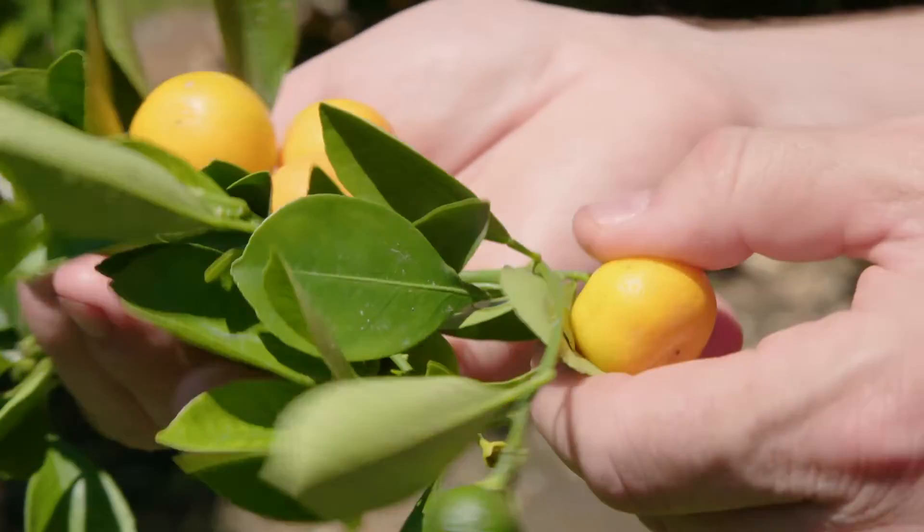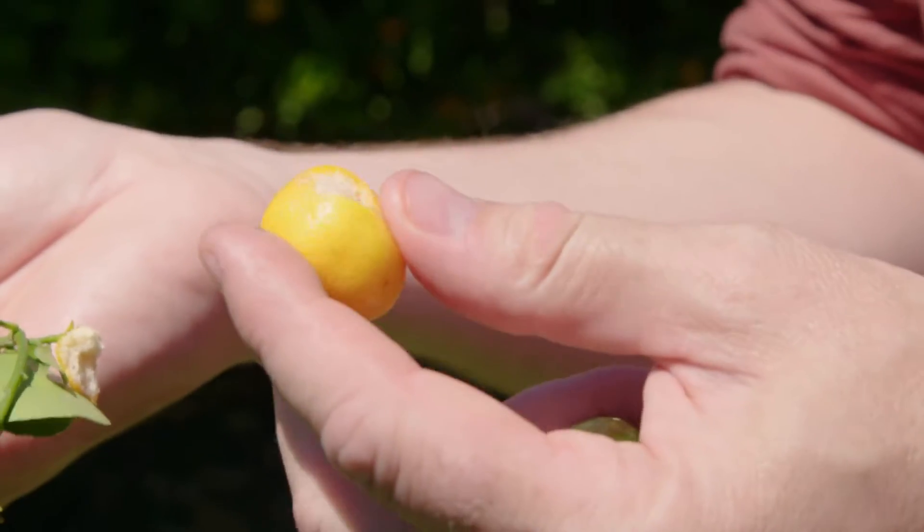The kumquats are one of the few trees on the farm that have fruit all year round. You've got to eat the skin — the skin's the sweet bit, the rest is sour as heck. I love them. I hate them.